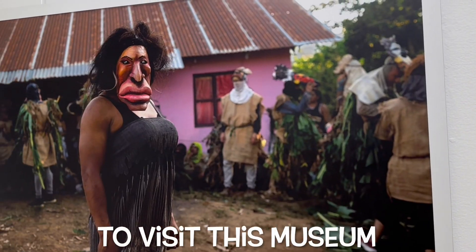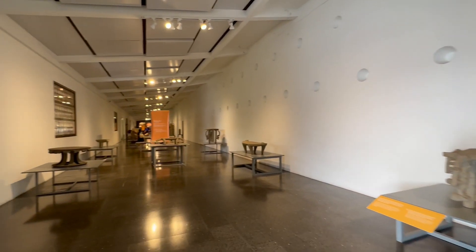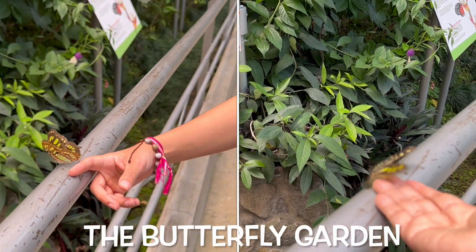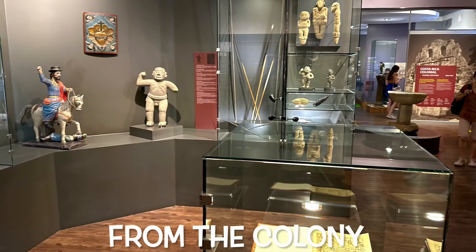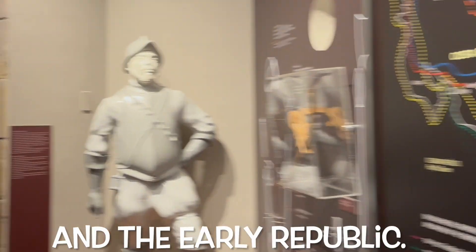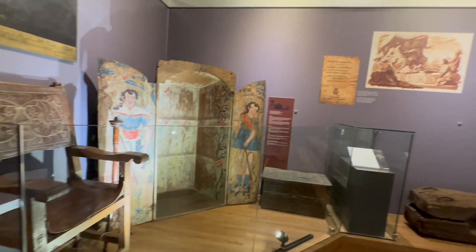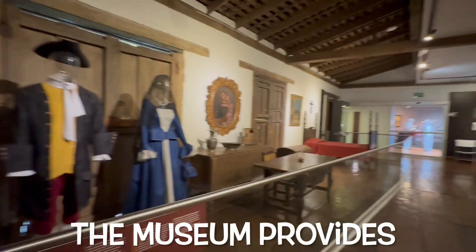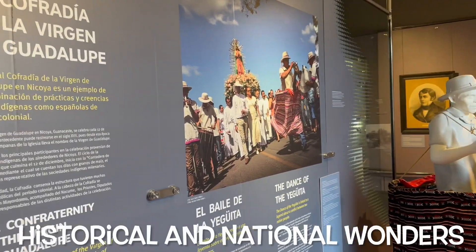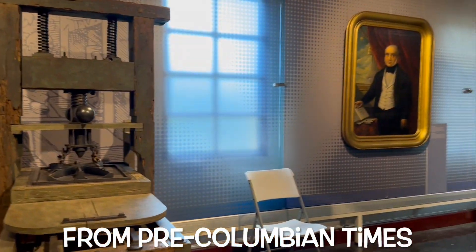I really recommend you to visit this museum if you are in San Jose — this is a must-see museum. It has many exhibits. The first exhibit is the butterfly garden. There are exhibits of pre-Columbian pieces, as well as artifacts from the colony and the early republic. There are also other temporary exhibition rooms. The museum provides a solid whole-around sampling of the archaeological, historical and natural wonders of Costa Rica, from pre-Columbian times to the present.